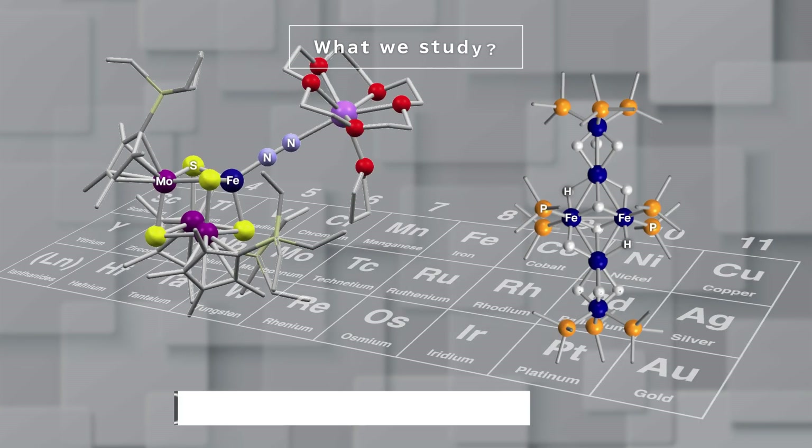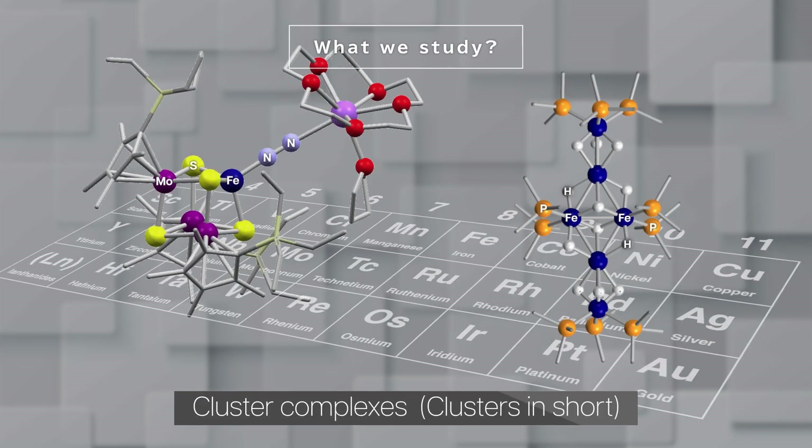Our study focuses on cluster complexes, or simply clusters, which contain multiple metal atoms and organic groups. Using various elements from the periodic table, we aim to create potential catalysts and functional materials.